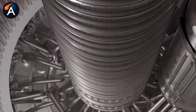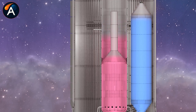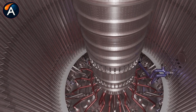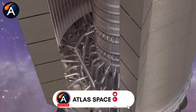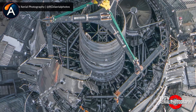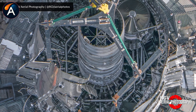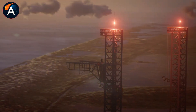When SpaceX dismantled Booster 18 after its unfortunate end, engineers finally got to see what's been hidden inside the V3 Super Heavy. The side-mounted oxygen tank looks like something straight out of Alien — a bizarre spider structure branching in all directions toward the inner 13 engines. But why does SpaceX need this strange setup?